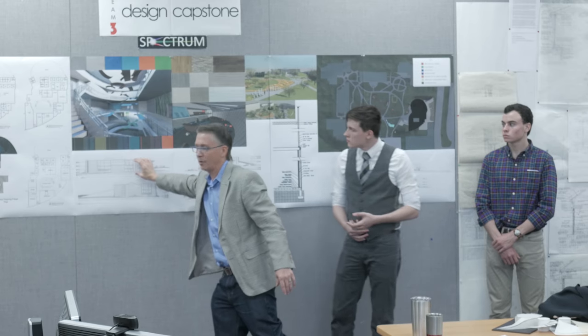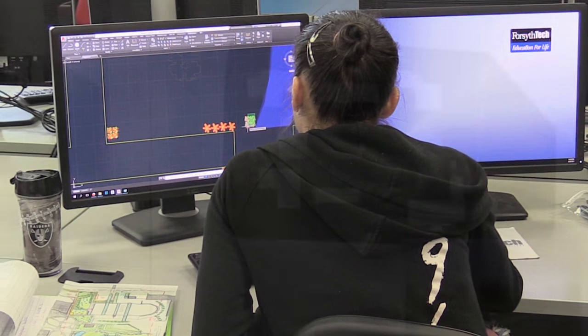The instructors are all really professional and they treat it like we're in an office. So you actually learn teamwork and get supported by your teammates and your instructors. With top-notch instruction and coursework and CAD computer applications,